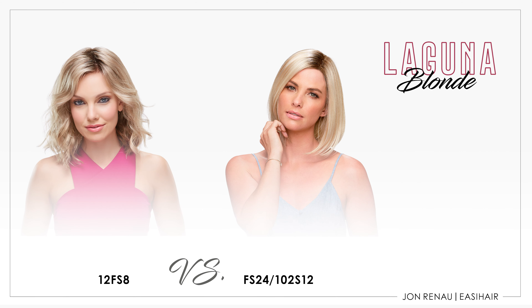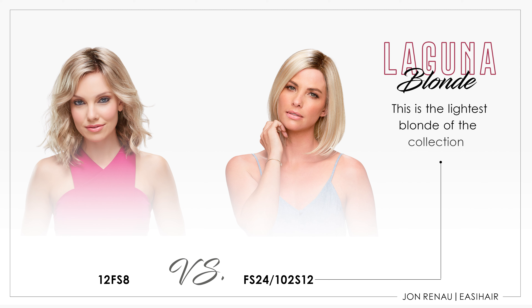Laguna Blonde features a softer, lighter root compared to 12FS8. Its root color is 12 and transitions to a blend of honey and platinum blonde tones.